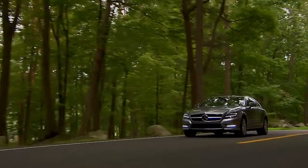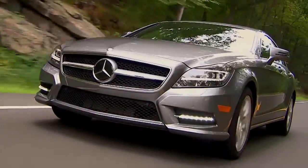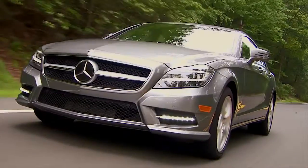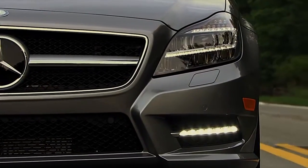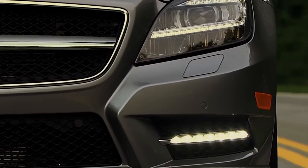Even when the sun is shining, LED daytime running lamps help make your Mercedes-Benz more visible to oncoming traffic. The LEDs are brighter than ordinary bulbs, but they use less energy and can last years longer.